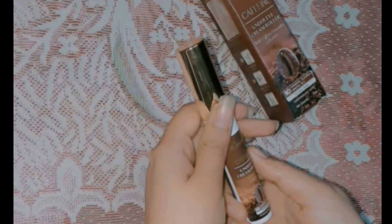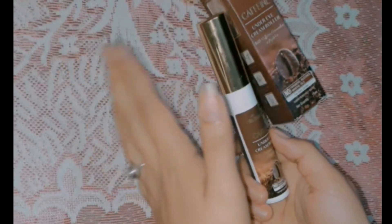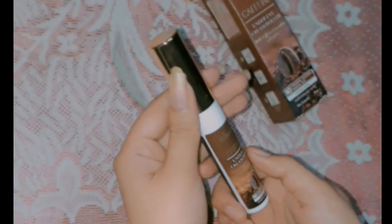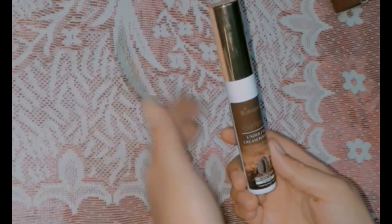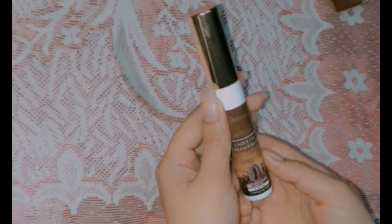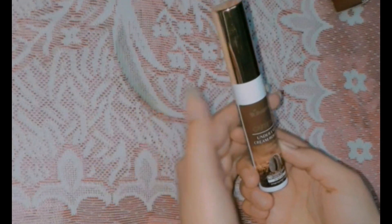If I talk about the benefits: it reduces dark circles in your eye area, it reduces puffiness, it deeply nourishes your skin, and it protects your skin from free radicals. It has 1% caffeine which removes darkness from your eye area, ceramides which replenish your skin, and peptides which boost collagen and provide anti-aging benefits. It also removes under eye bags.